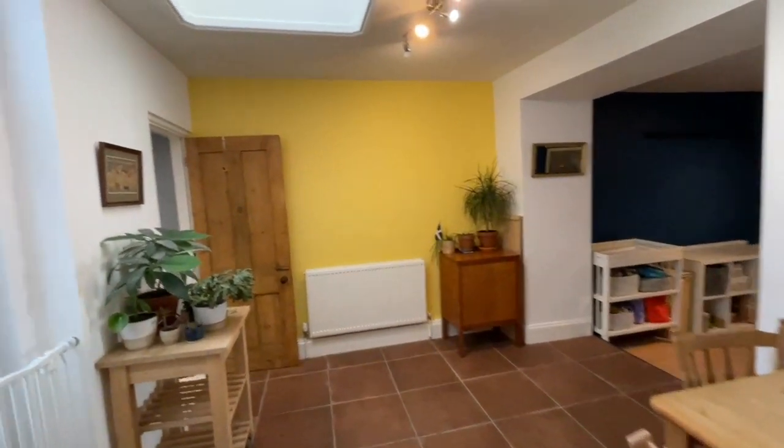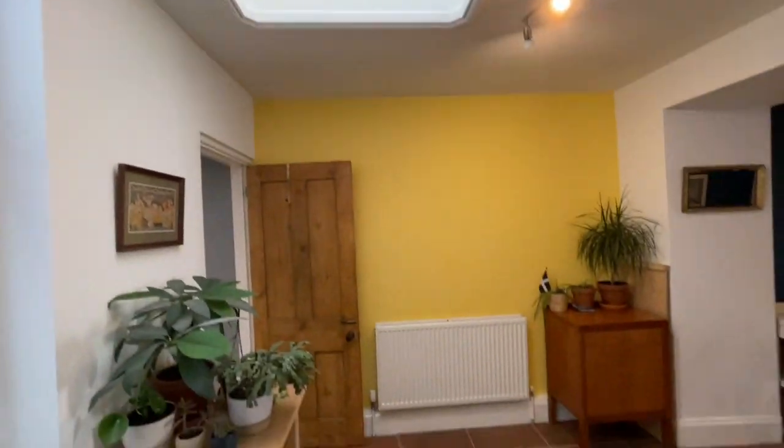The kitchen is nice and bright — there's a skylight that allows a lot of natural light in.